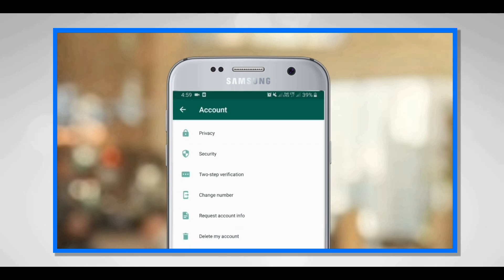We are going to do the 2-step verification. We can enable the two-step verification. This step enables the two-step verification, and that is why we have a six-digit PIN number when we are using WhatsApp.